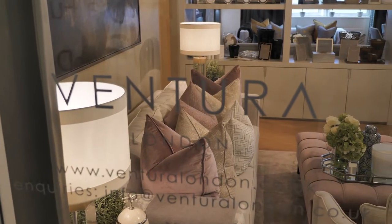Hello, I'm Arvis and I'm managing Ventura here in Design Centre. We opened the showroom in 2019 in March and now we are very happy to share some news — our new extension.